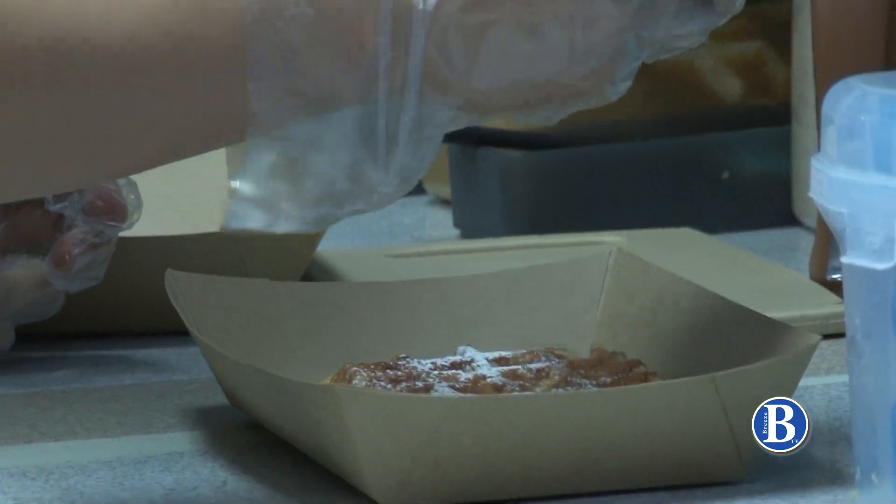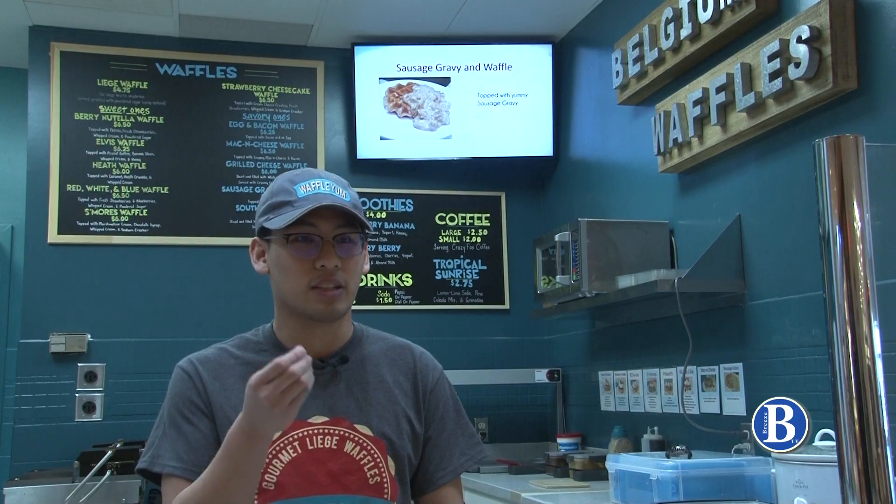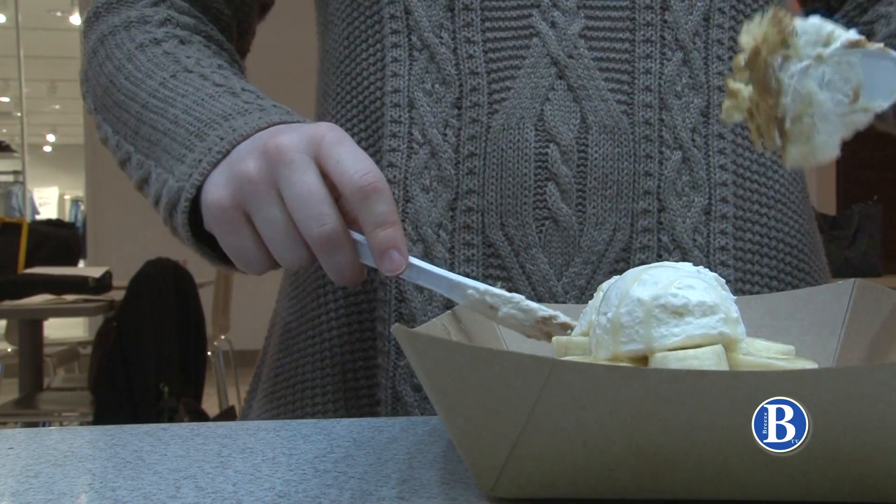The secret ingredient? Pearl sugar. What makes it different is that it has little bits of butter and sugar in it that kind of burst with flavor.